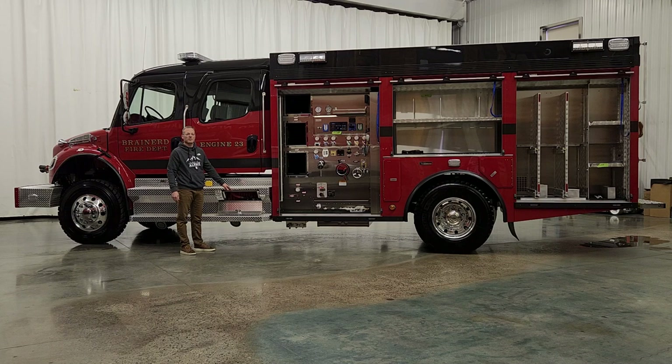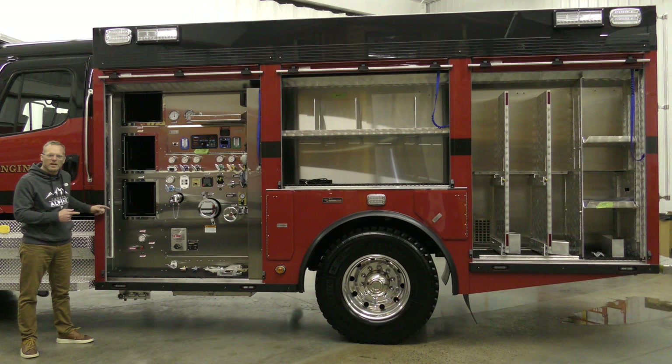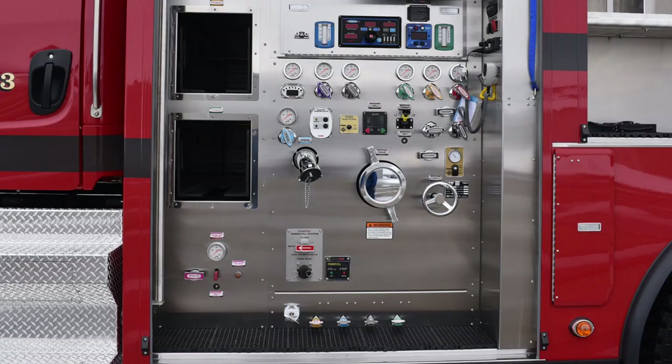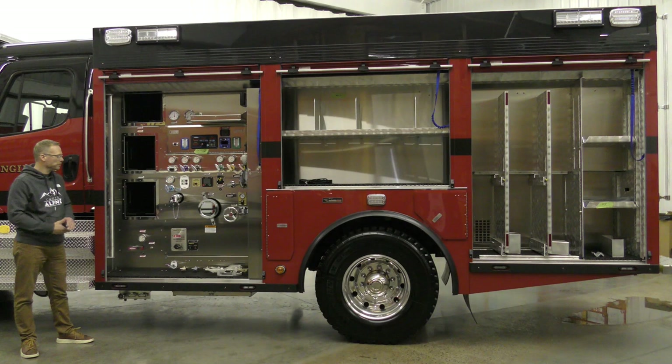Under here we have 150 feet of one-inch booster hose with a TFT pistol grip nozzle, and a Fairlead built into that opening as well. Each side of this truck features a booster reel, and each reel is controlled by its respective panel down below. We have an air-operated valve switch to open the valve, a pressure gauge, a rewind button, and very importantly in our climate, a quarter-turn valve to blow air through the reel to evacuate the water and prevent freeze-up.